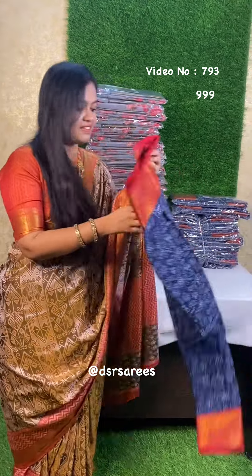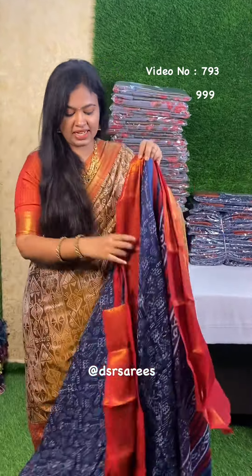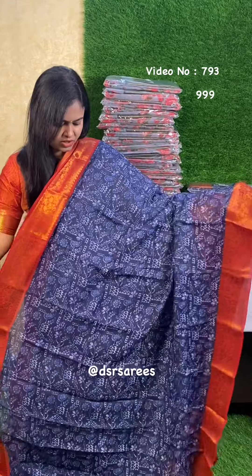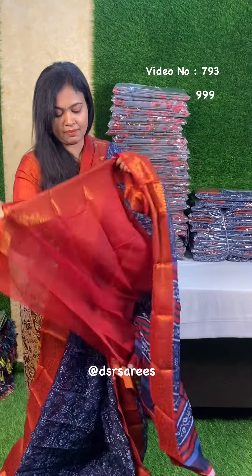Next sari. This is Chanderi cotton. This is special — indigo color with red color borders. Super. Red color and copper weaving borders on both sides. And this sari, all you use is a simple fabric. This is pallu.